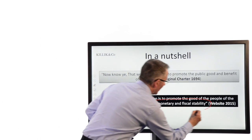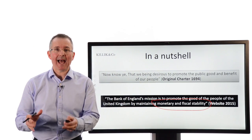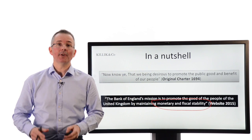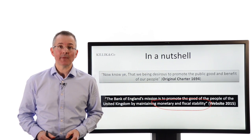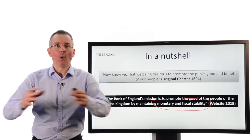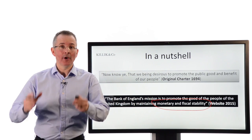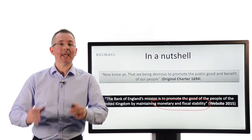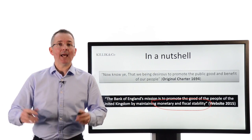Specifically by maintaining monetary and financial stability — that's really their main focus and the entire reason the Bank of England as a separate central bank exists. It has its own governor, its own board, and is, in theory and hopefully in practice, free to make its own independent decisions, separate from the government and the Treasury.